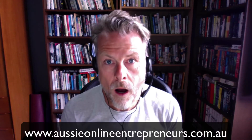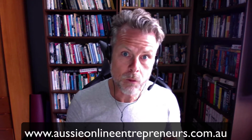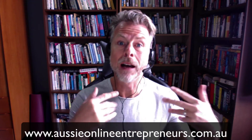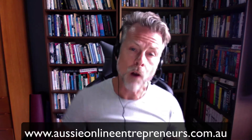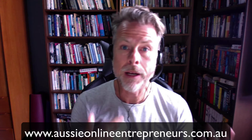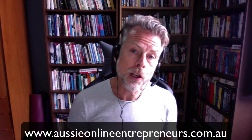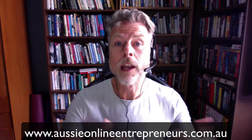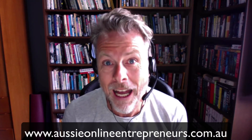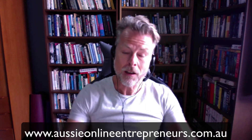That video was from my regular every-week Monday night open Q&A session where the members of the Aussie Online Entrepreneurs get to ask me anything at all about selling their products on Amazon, whether that's right here in Australia or right around the world. If you'd like to find out more about becoming an Aussie Online Entrepreneur, you can go to www.aussieonlineentrepreneurs.com.au, where you'll be joining over 2,000 other larrikins and crazy people as we all build our businesses on Amazon. Link is in the description — I'll speak to you soon. Bye.